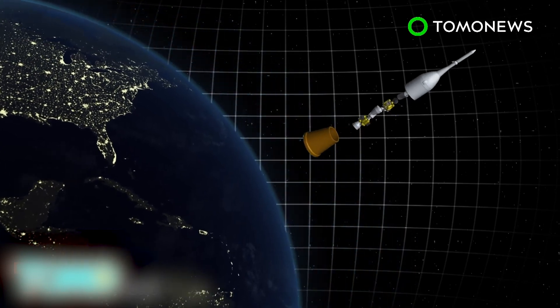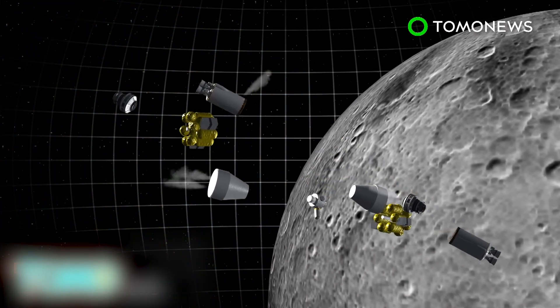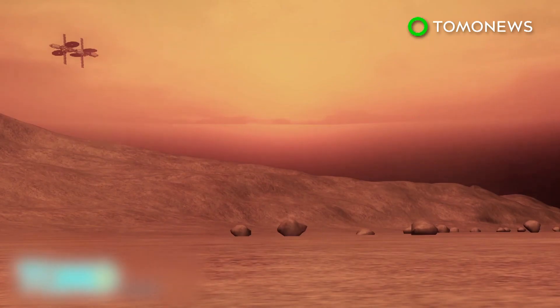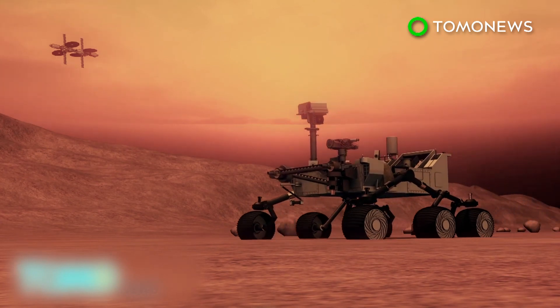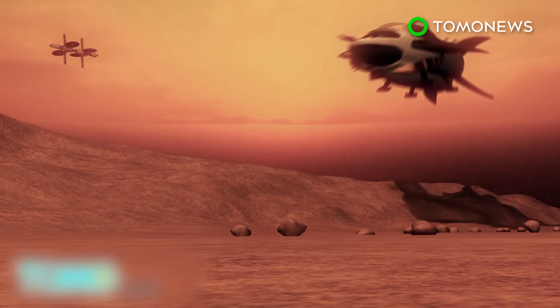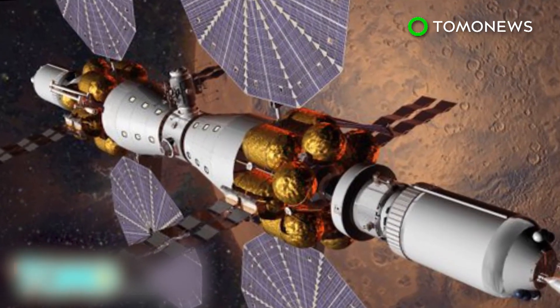Lockheed Martin plans to launch the spacecraft in pieces to be assembled in space around the Moon. With the base camp in orbit, astronauts would be able to better explore the Red Planet. They would be able to control drones and rovers on the surface of Mars in real time, as opposed to the 20-minute delay connection currently used between Mars and Earth. Later, modules could be added to allow astronauts to land on Mars and head to the base camp for the return trip to Earth. The future is near.